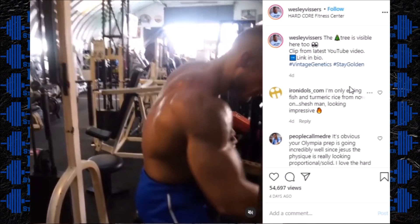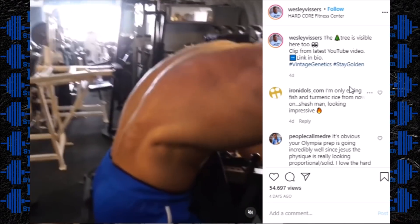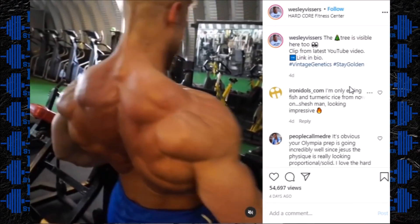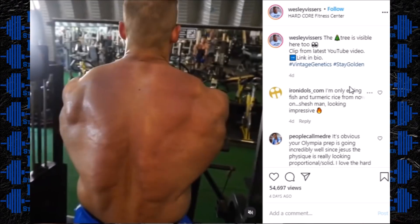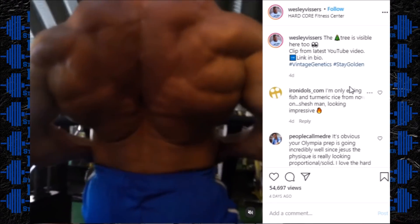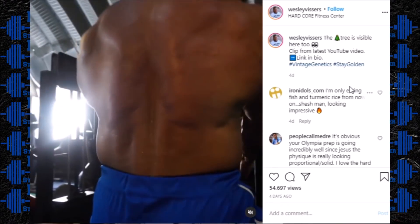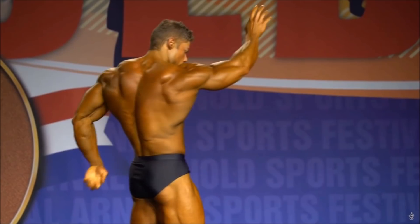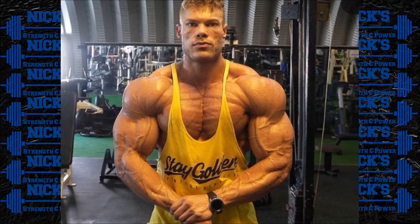The big thing we have not seen yet — I've yet to see Wesley post an update of his legs, whether they've improved from a size standpoint or not. That's going to be the big question mark. But from a conditioning standpoint, I really believe Wesley will have brought it together in delivering a next-level version of himself. This is Wesley Vissers 2.0, and I'm excited to see what he brings to the Olympia stage this year.